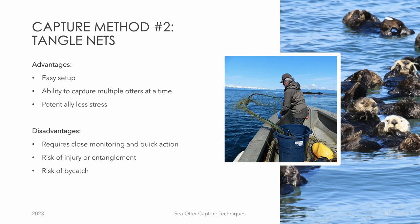Another method for capturing sea otters is through the use of a tangle net. This technique involves researchers setting up a long strip of netting in the water with a small mesh size to ensure the safety of the otter. The team then waits for the otter to become entangled in the net, either by swimming or floating into it. Once the animal is captured, they are carefully and quickly removed from the net for examination. Although this method requires some setup time, it is less stressful for the animal than the dipnet method and poses less of a risk to both the researchers and the otter. However, the use of these kinds of nets in the marine environment may have negative effects like the risk of injury or entanglement, and there is also the risk of accidentally capturing a non-target species such as birds or fish.